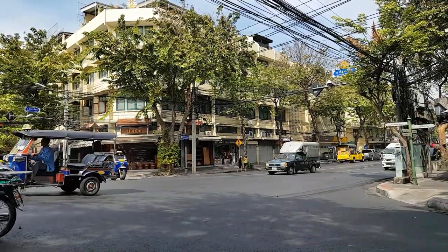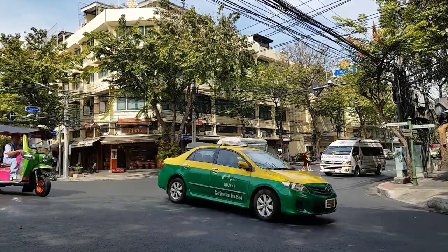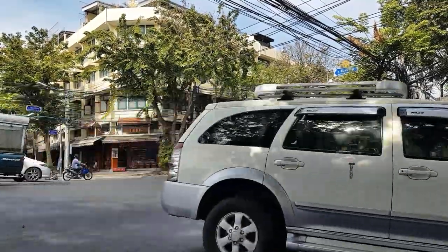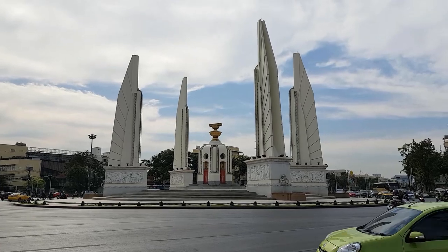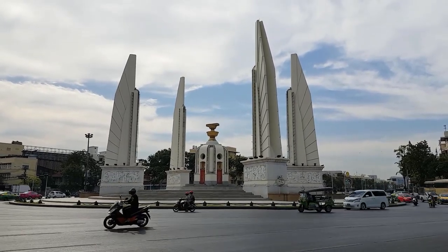It's always fun to just stop and watch the traffic here in Bangkok. I'm sure they have laws and regulations, but it does get to be entertaining — people just kind of pull up in front of each other and it's just kind of a shuffle. Here's that Democracy Monument again. It sits in the middle of a huge traffic circle, kind of reminds me of something from Paris, France. It's beautiful.